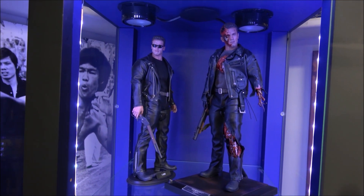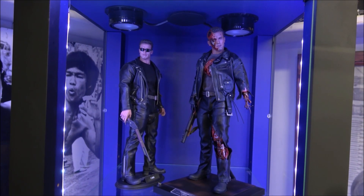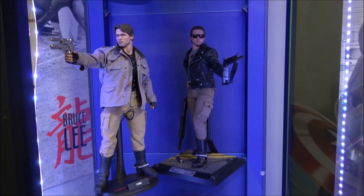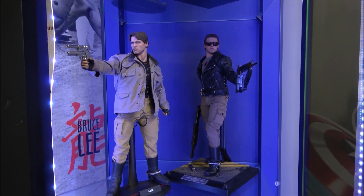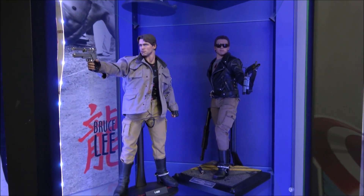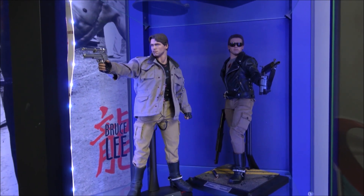Terminators. I suppose you'd say 2.0 versions and the first release — Judgment Day. Original Terminator shootout. And I suppose you'd say the Sarah Connor hunting version of Terminator.